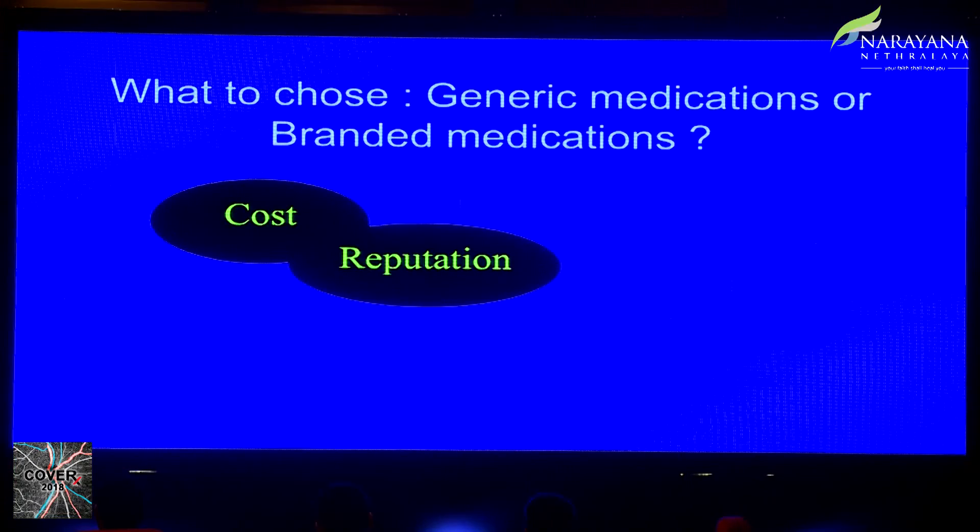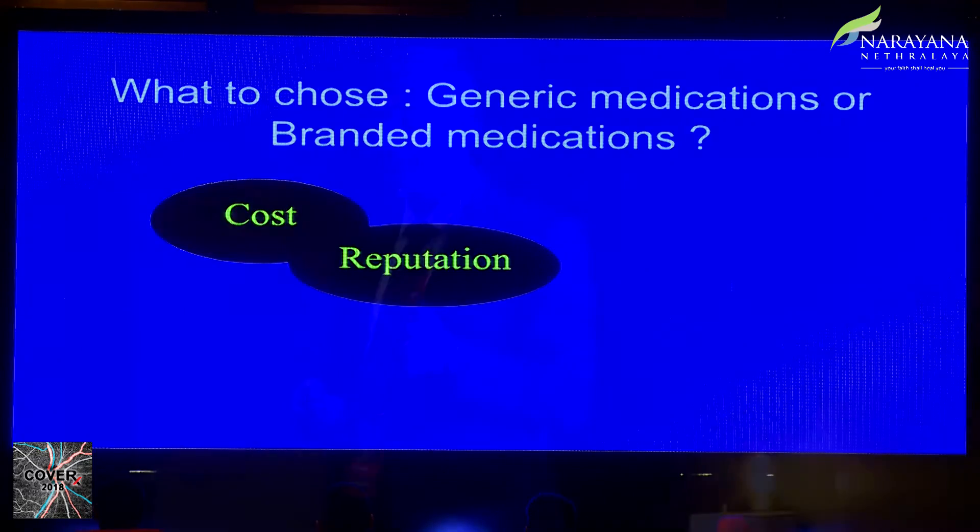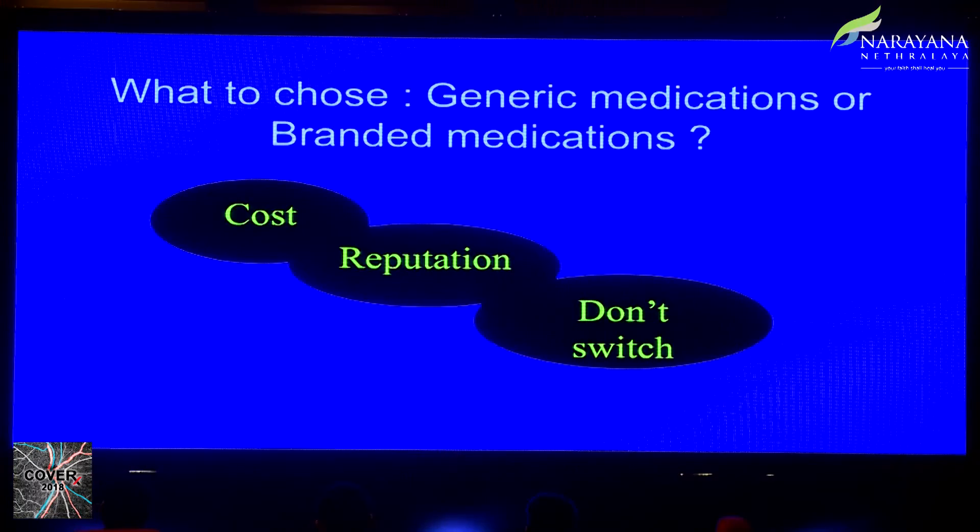When choosing a generic, I strongly recommend selecting one made by a reputable company. There are a number of companies in India today with FDA-approved factories and reasonably good supply chains. The reputation of the manufacturer is very important to me — I want to ensure the drug is made in a decent facility and not under substandard conditions, which does happen in parts of this country.